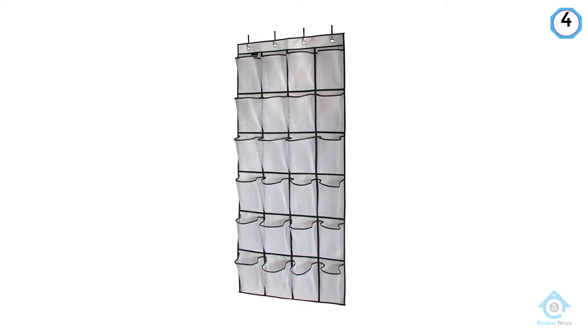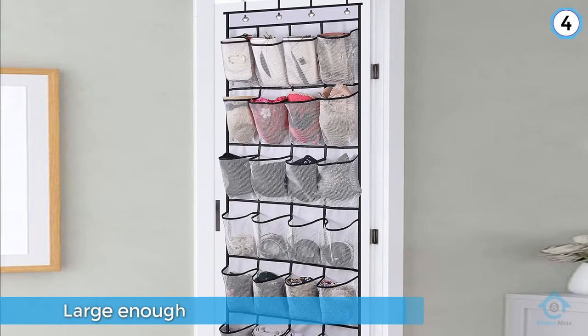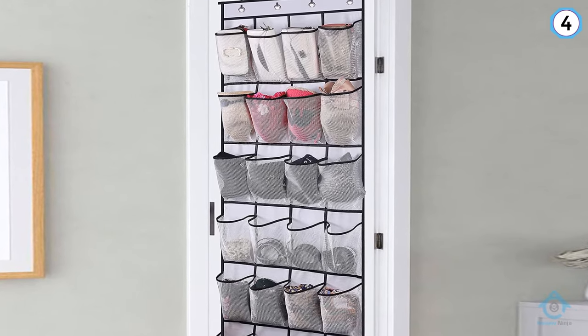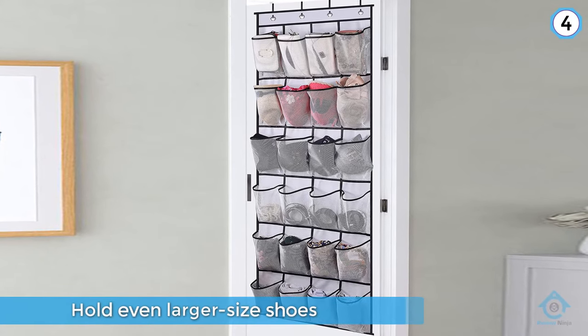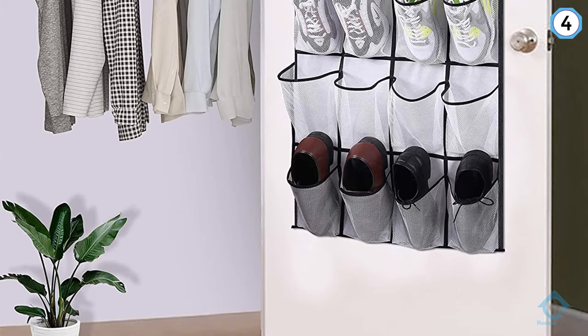In comparison to some other over-the-door organizers, the Mislo's pockets are large enough to hold even larger size shoes such as tennis shoes, shoes with high heels, or men's shoes. The Mislo shoe organizer is a great and affordable way to use the vertical space behind a closet or bedroom door for shoe storage.